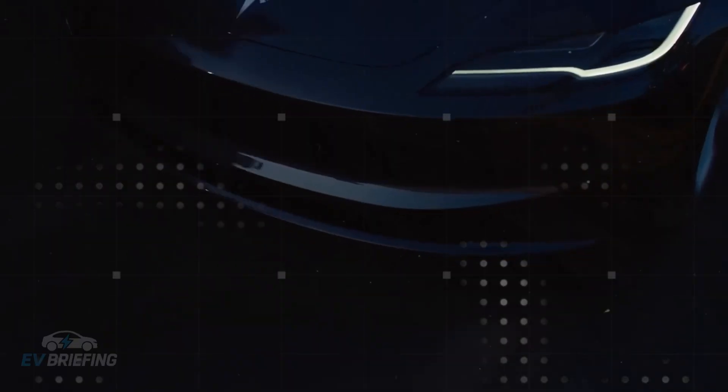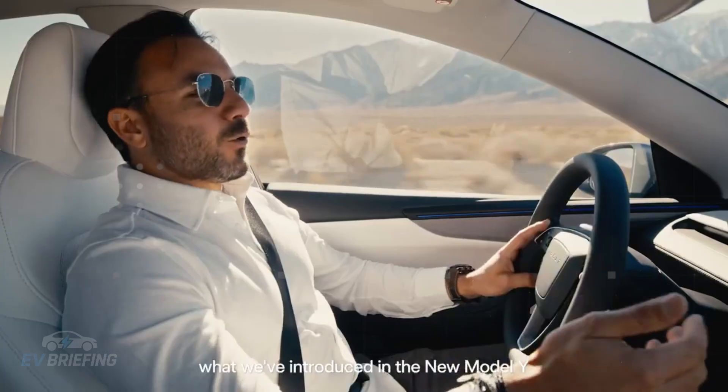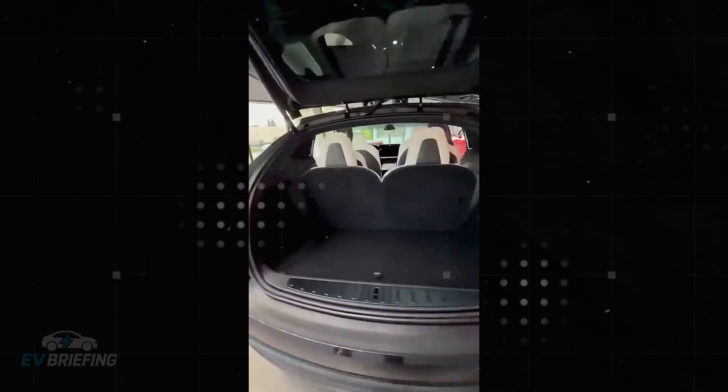Another eye-catching feature is modularity. In the Drive Unit Gen 2, the inverter or gear can be replaced separately without affecting the rest. This reduces repair costs by up to 40% and cuts workshop time in half. It's the kind of solution that only comes from those who are tired of hearing customers complain about expensive and slow maintenance — a choice that clearly shows that Tesla is listening and learning.